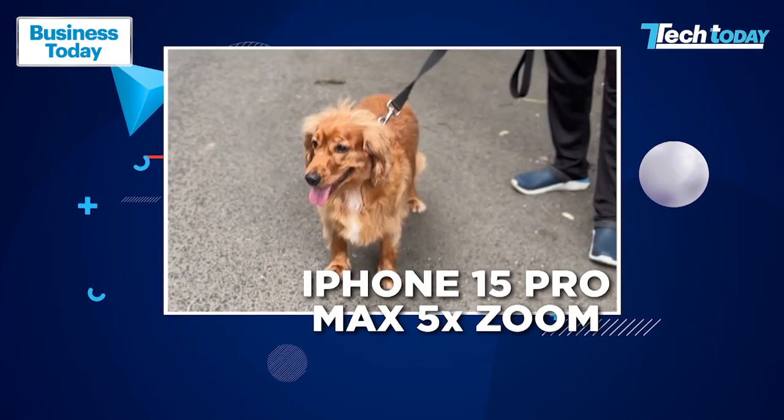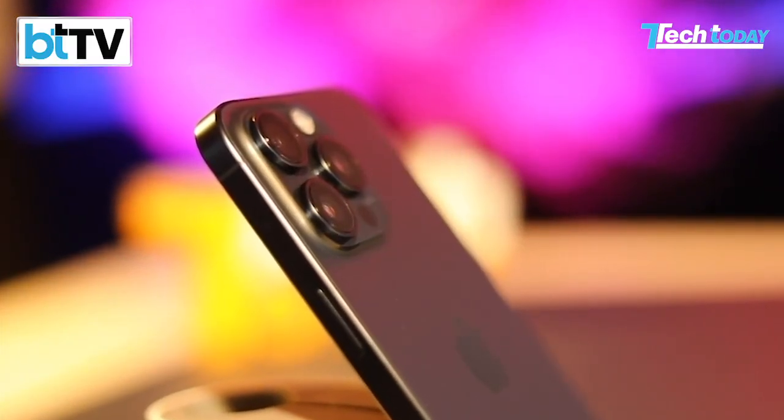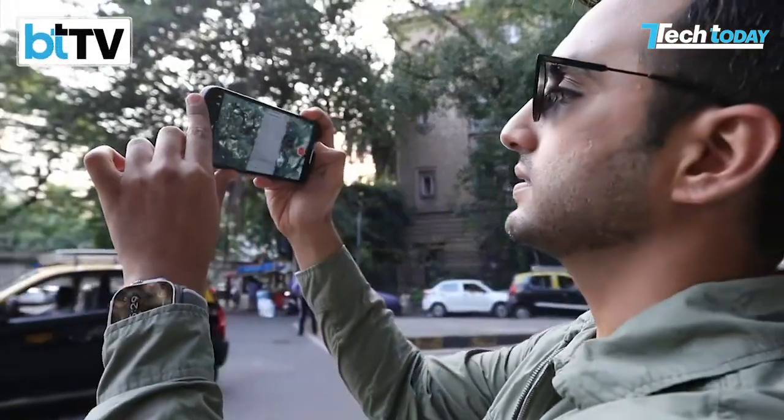It's a 5X optical zoom. This 5X telephoto lens on this device can do magical things. For instance, I'm over here in the middle of Mumbai, I switch on action mode, and I've gone to 5X right here.